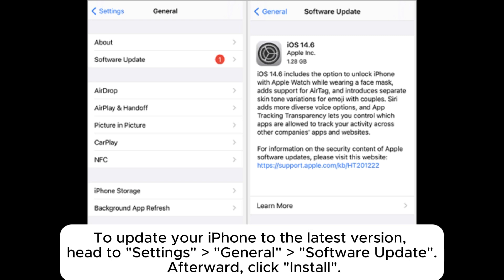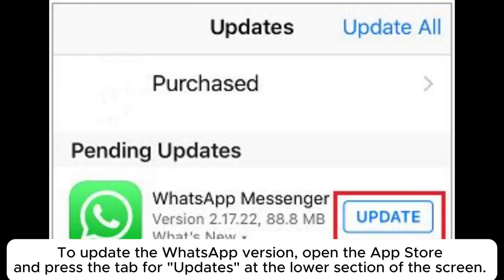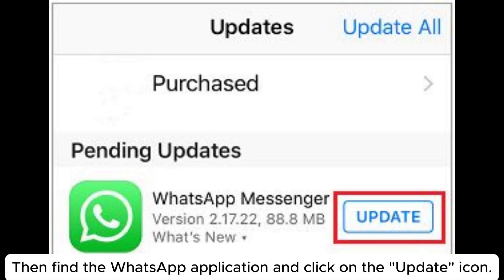To update your iPhone to the latest version, head to Settings > General > Software Update, then click Install. To update the WhatsApp version, open the App Store and press the Updates tab at the lower section of the screen, then find the WhatsApp application and click on the Update icon.